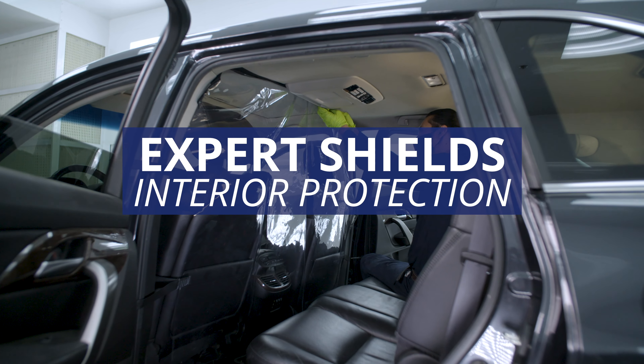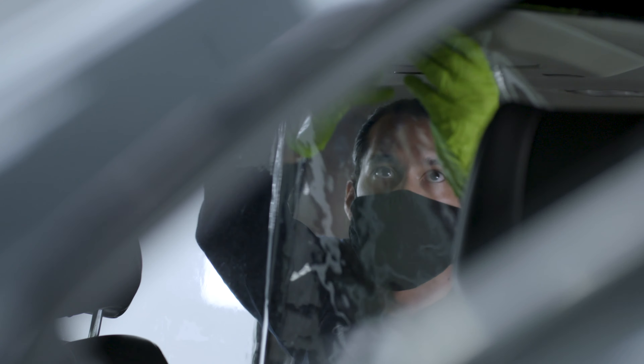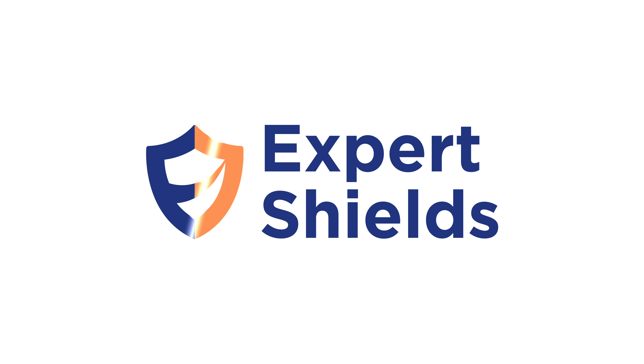Expert Shields — interior protection. Easy to install, clean, and remove. It's airbag-friendly and inexpensive. Protect your loved ones with Expert Shields.